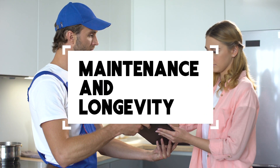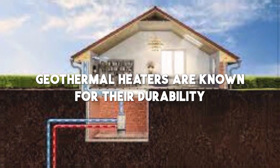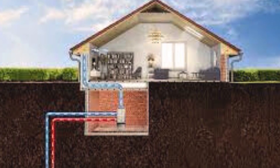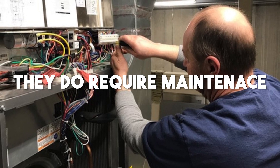Consideration number six: maintenance and longevity. Maintenance is another important aspect to consider. Geothermal heat pumps are known for their durability, often lasting up to 25 years or more. But like any other system, they do require regular maintenance — nothing too complicated though, just periodic checkups to keep everything running smoothly.